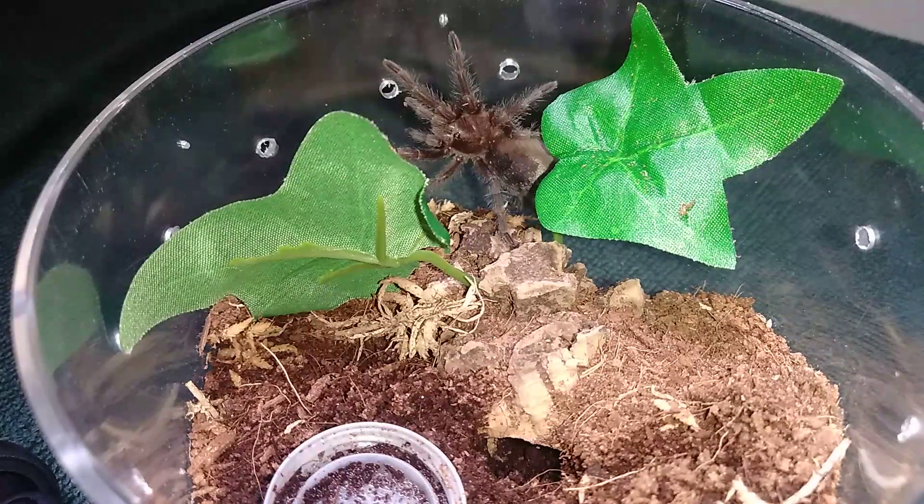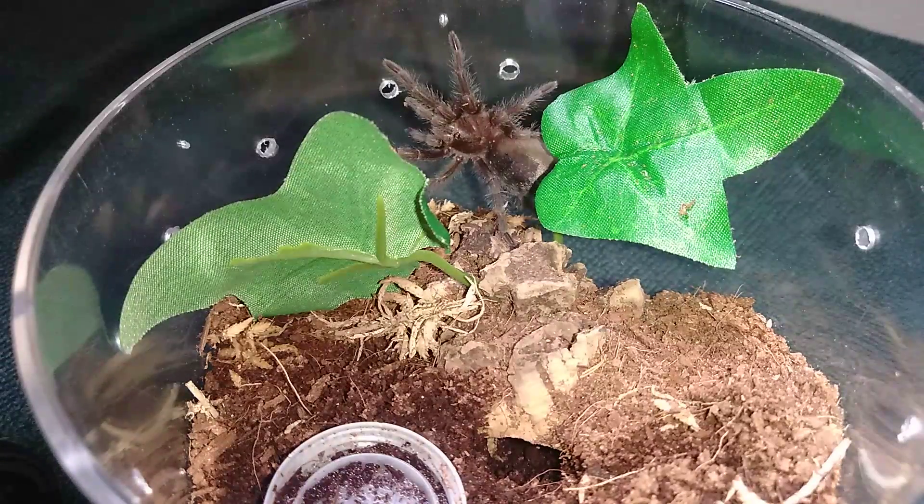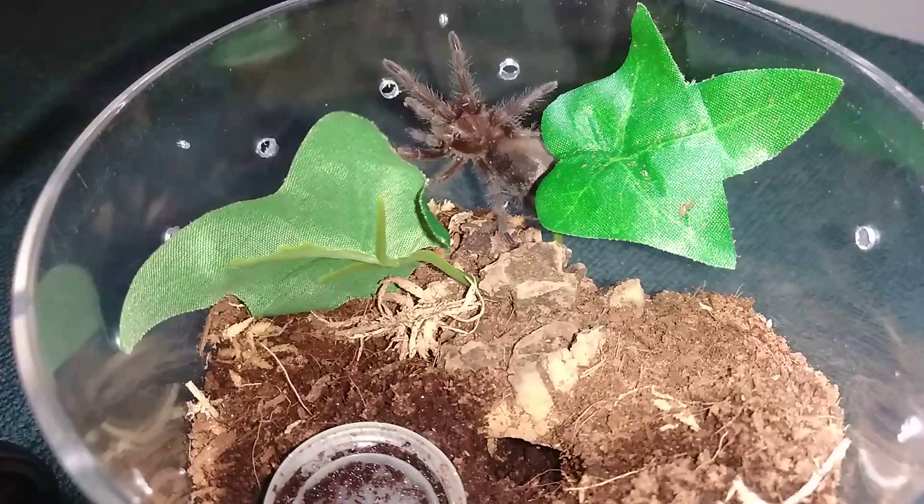This is my Grammostola pulchripes, the Brazilian Black. I'm going to drop a roach in — let's hope we can get some action, because we never get to see this one feed on camera, let alone see it on camera at all.